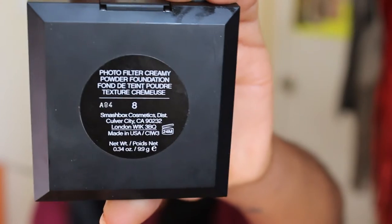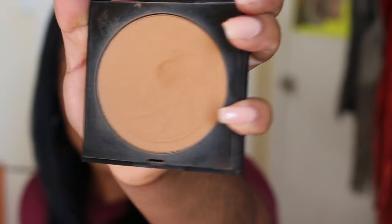Because I need to be faster in my everyday get-ready routine, I've been using the Smashbox Photo Filter Creamy Powder Foundation in shade 8. This is what I have on my face now with just some concealer. It's definitely a photo filter — it's a powder, goes on really light. I use a Real Techniques powder brush and just pat and buff it in, and I look filtered. It only goes up to shade 9, so this is the second-to-darkest shade.